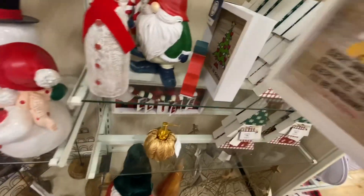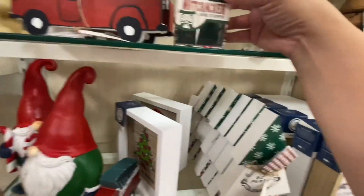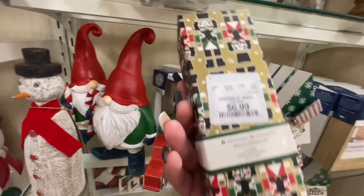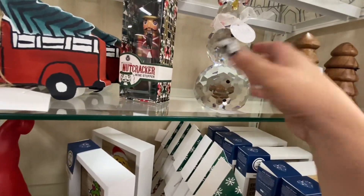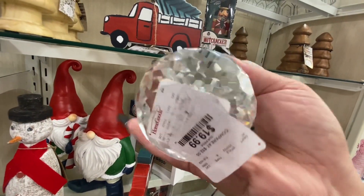And the doggy one — ten dollars. Let's see the nutcracker — oh, he's a wine stopper and he is seven dollars. And this glass Frosty — I don't know what the material is — is $20.